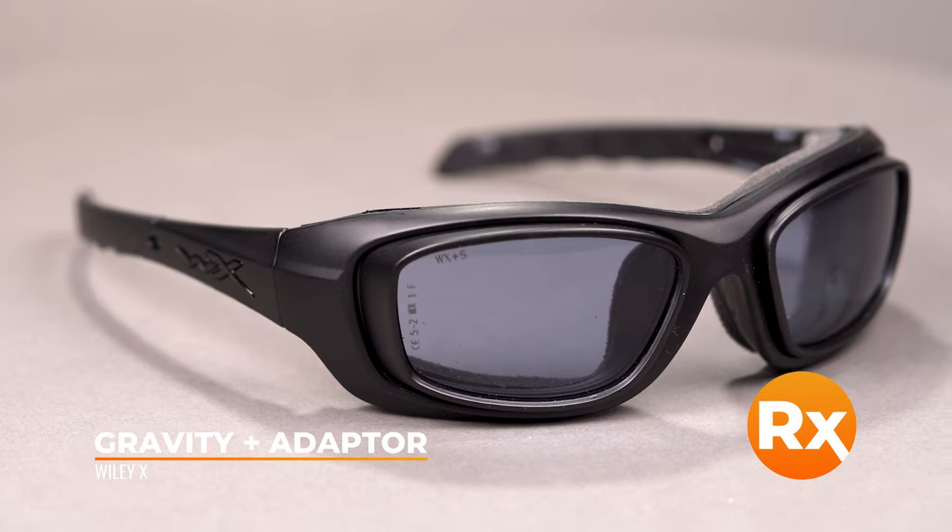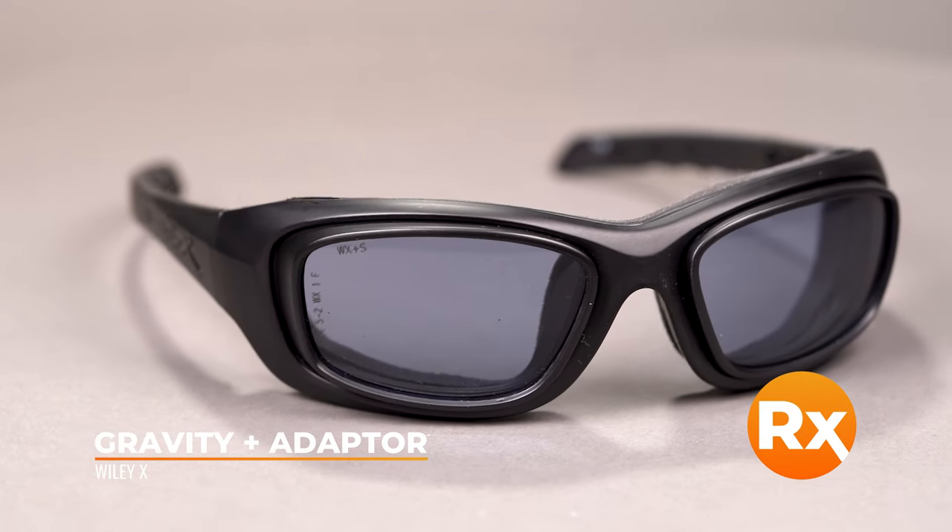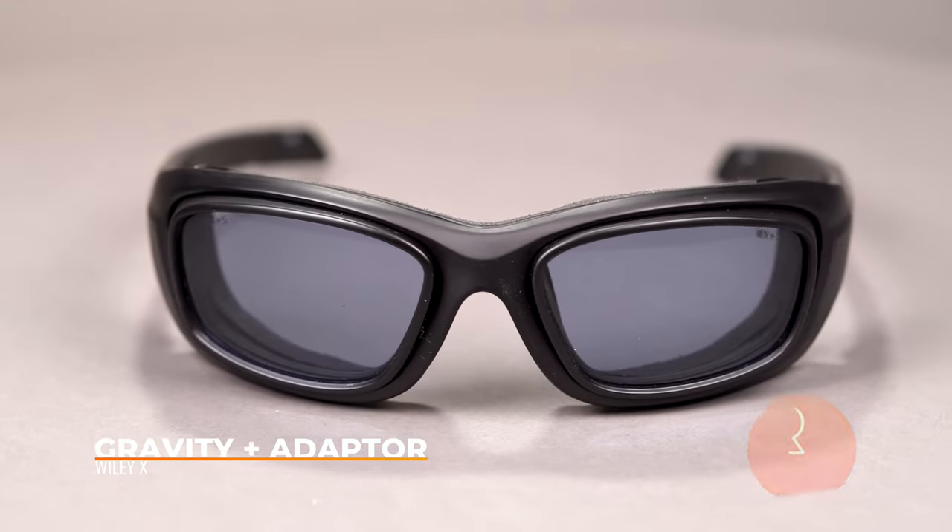The Wiley X Gravity has an SFW of 135 — it's a little small for me, but I bet they look great on Tyler. They're a full eight-base wrap so you get a lot of coverage and peripheral protection. If that sounds scary because you have a strong prescription and have been told you can't get a wrap frame — talk to us, because that's what we specialize in. There's even a prescription adapter available for very strong prescriptions, which is awesome.